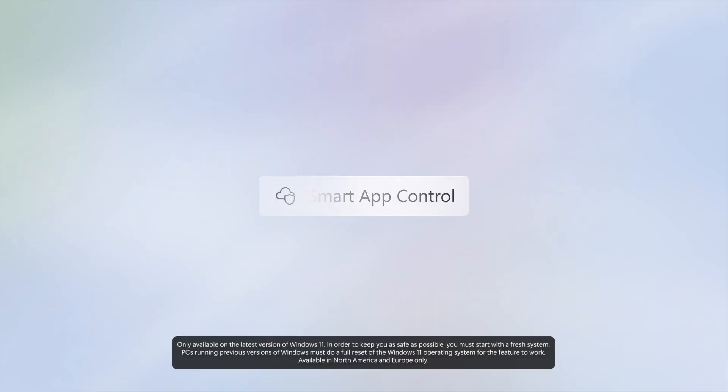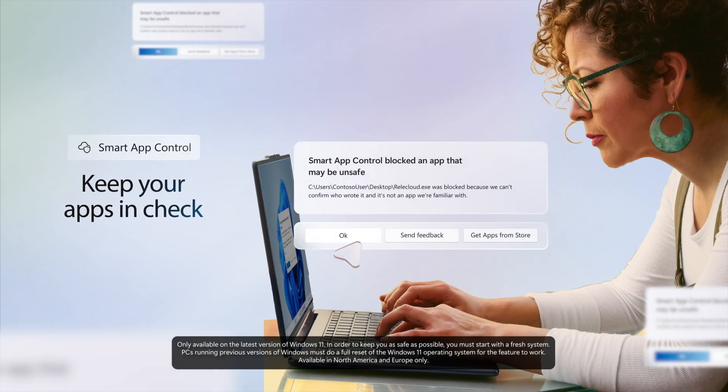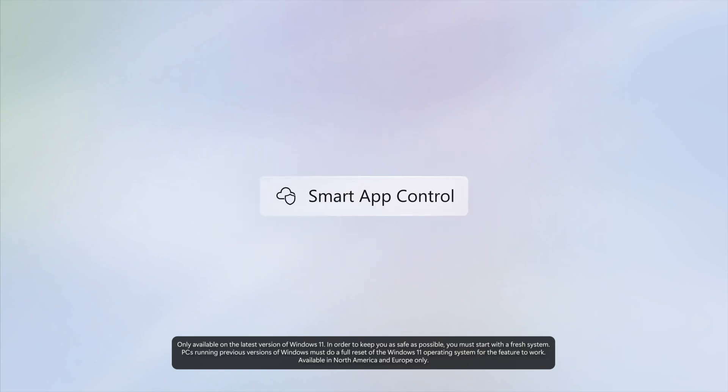Windows 11 also features Smart App Control, a Windows security feature that looks for a digital signature from apps that want to install on your device, making sure they come from a trusted source. It's like a bouncer checking IDs, determining what's safe to get into your device and what isn't.